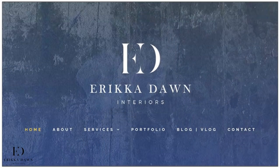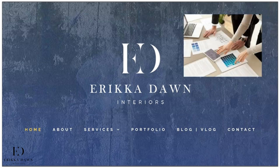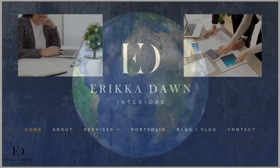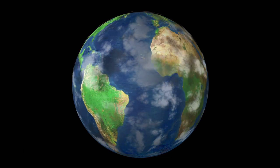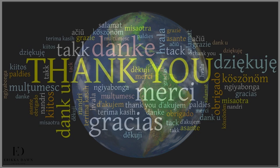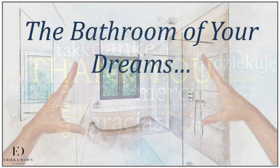Now, before we get started, for those of you who haven't met me yet through one of my courses, I am the owner of Erica Dawn Interiors. Design is my work and my passion. Whether that's working with clients or teaching individuals like you, I feel honored to be able to help make the world a little more beautiful each day through interior design. So, wherever you are, a sincere thank you for choosing this course and let's get started on designing the bathroom of your dreams.